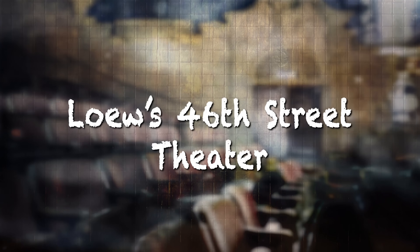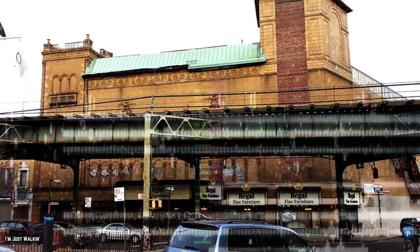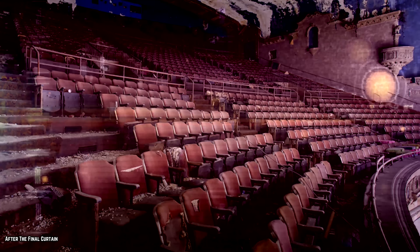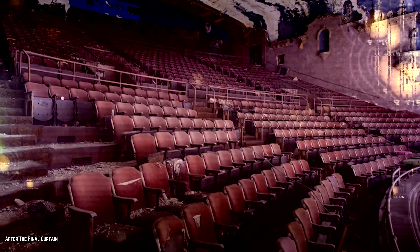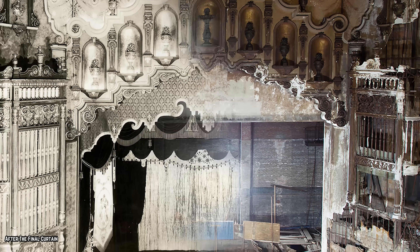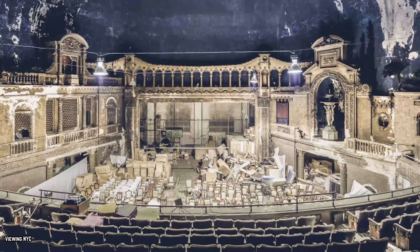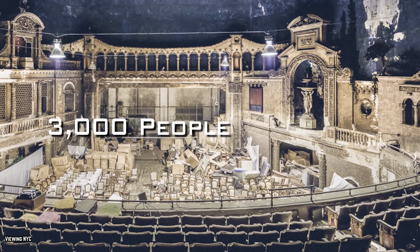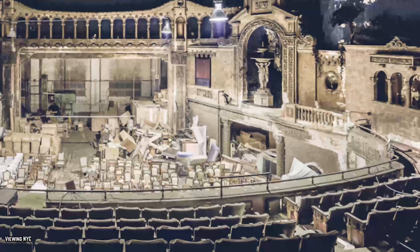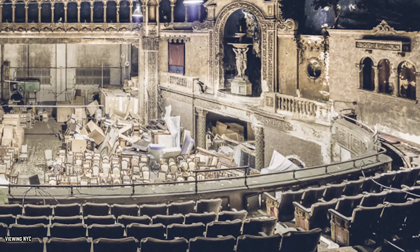Lowe's 46th Street Theater was built in 1927 and it is said that on its first night, 25,000 people showed up to experience New York's first atmospheric theater. Normally this would be good news, but the theater could only house 3,000 people at a time. As one can imagine, that night went down as one of the most disorderly nights to be experienced by an establishment in U.S. history.